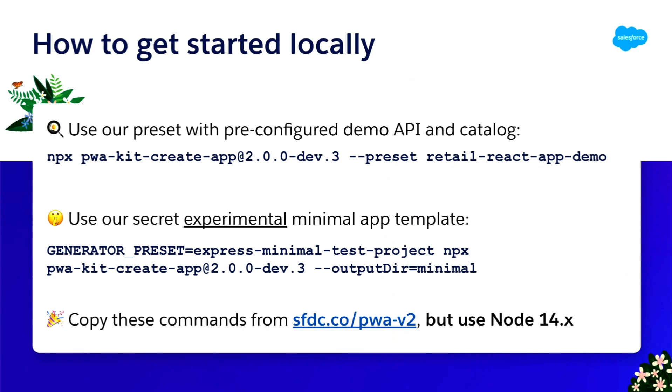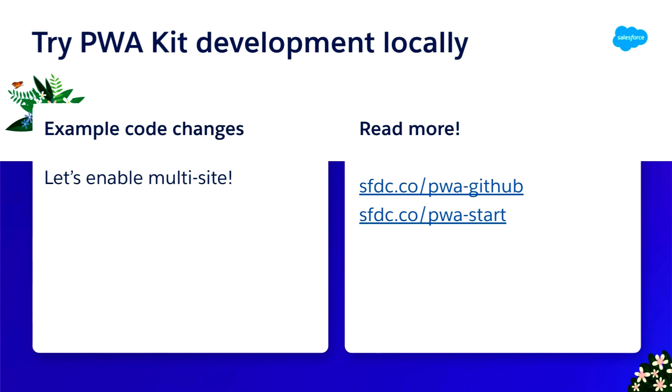We also have a secret minimal template if you want a bare-bones starting point. It's experimental, but there is a minimal application which is basically just a Salesforce logo — so if you want to strip out React and see what you can start with from nothing, you have that option too. Come visit our V2 announcement to check it out.